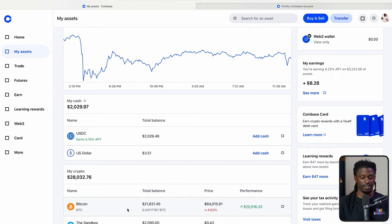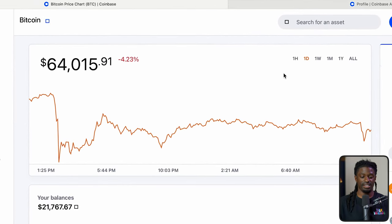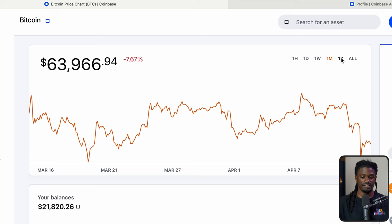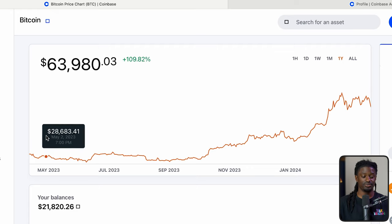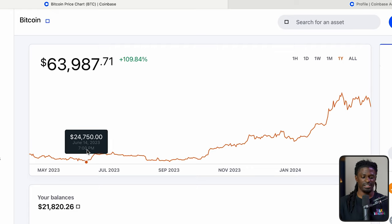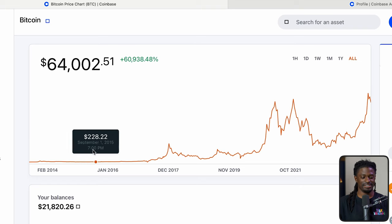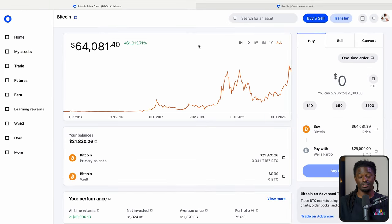I've got about 0.34 Bitcoin in here. If you click Bitcoin, it'll show you all of its past statistics. Bitcoin is down 8% over the last week, down 7% over the last month, but up 100% over the last year. Bitcoin started around $24,000 at the beginning of the year. All time, Bitcoin is up 60,000%. People were getting in at around $200, and Bitcoin is now at $64,000.